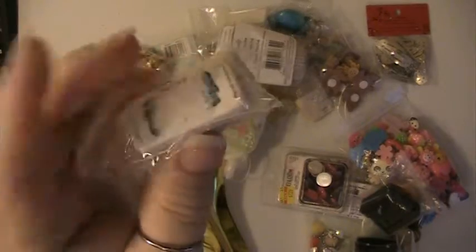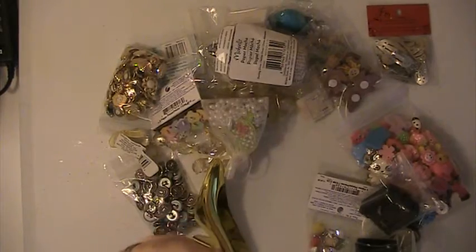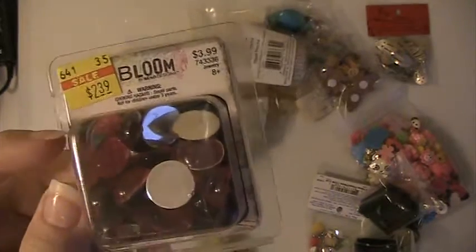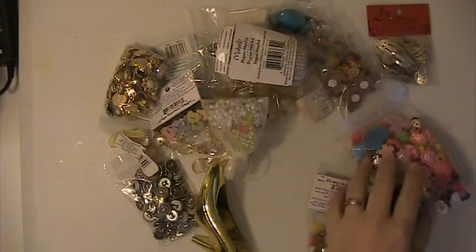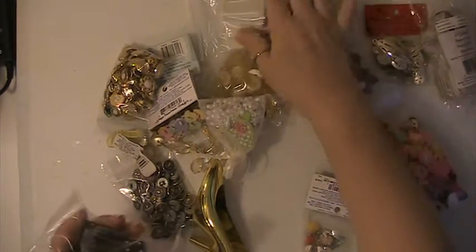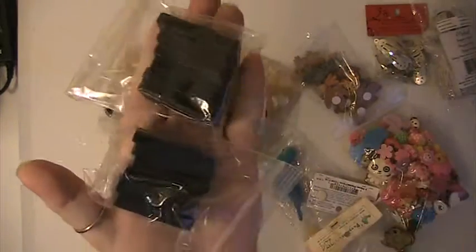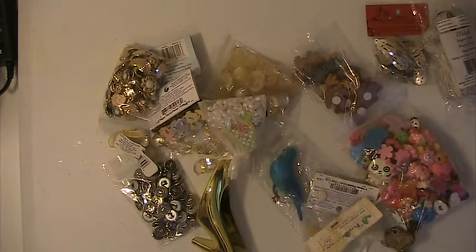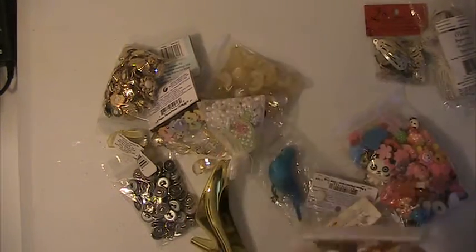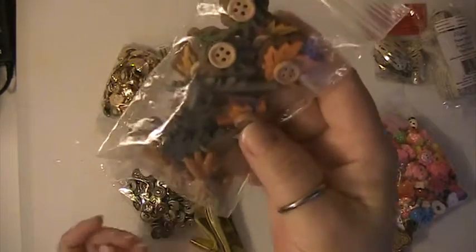You're already receiving a package of these flatbacks here. Another pack of the larger dominoes — these are the cars. You'll get these two bags of wooden dominoes, and these are some fall embellishments.